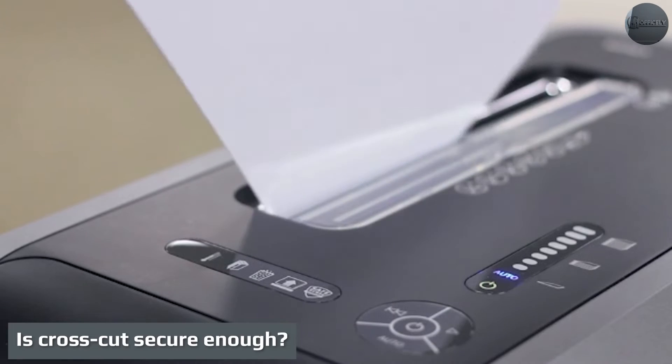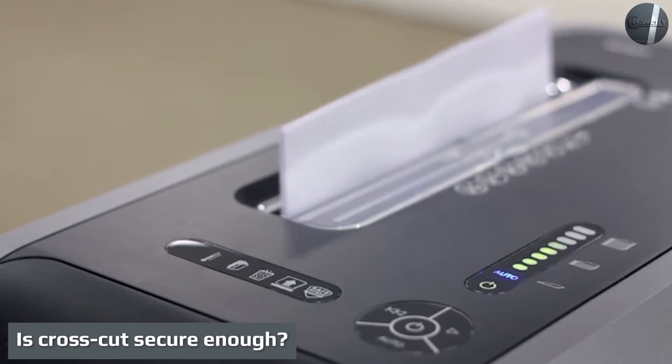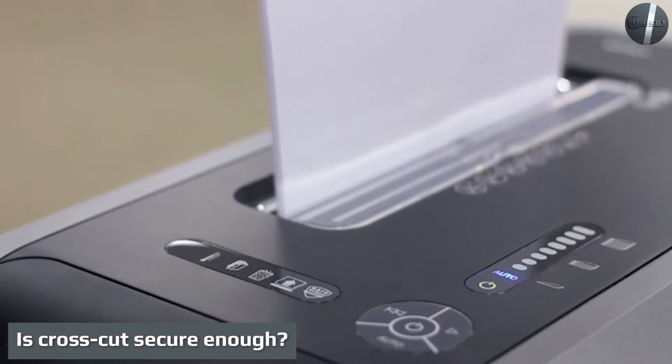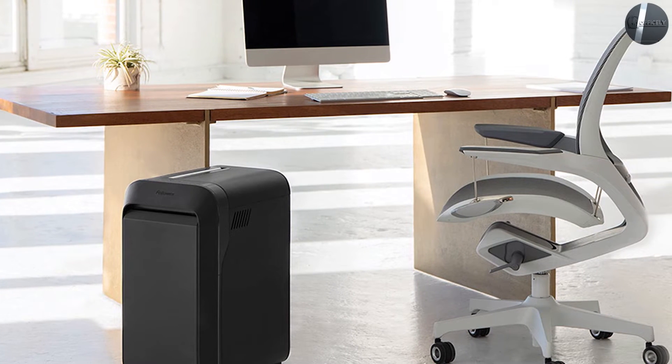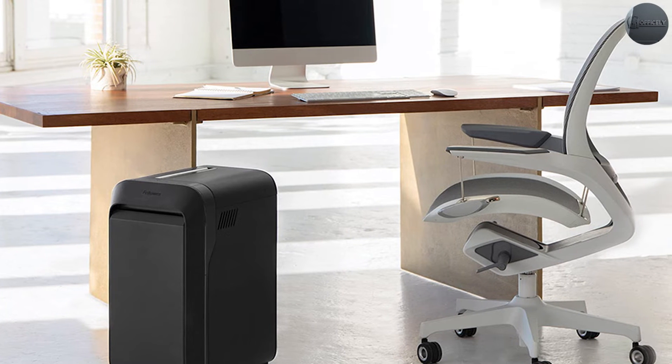Is crosscut secure enough? A crosscut shredder is secure enough for shredding most of your confidential documents. But when you need more security and peace of mind, it is recommended to use a micro cut shredder with security level P5 or higher.